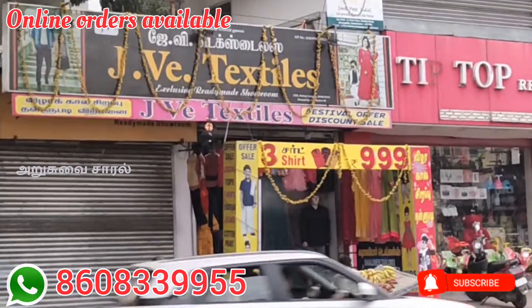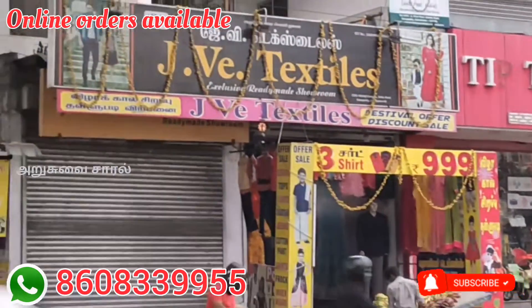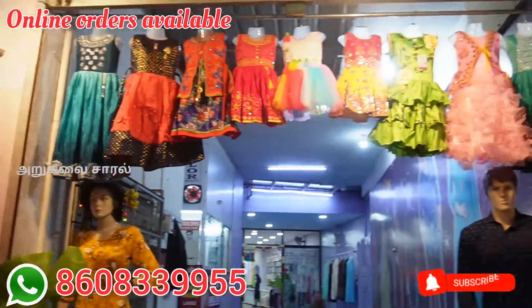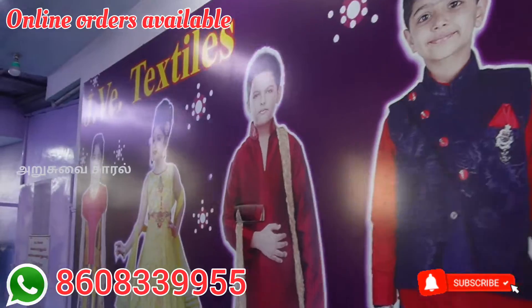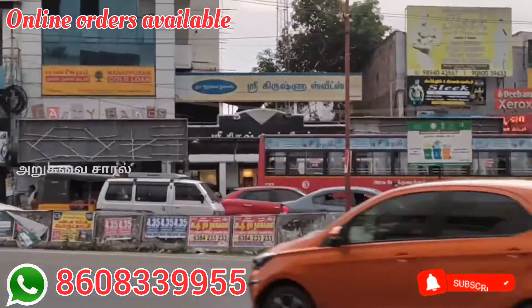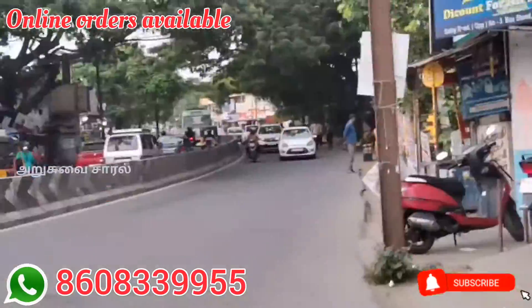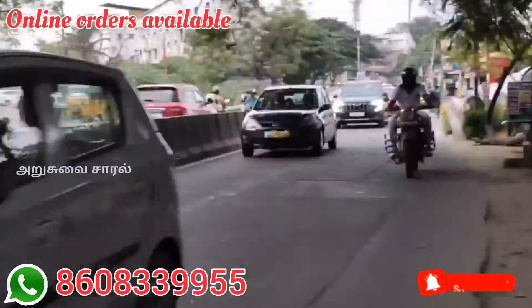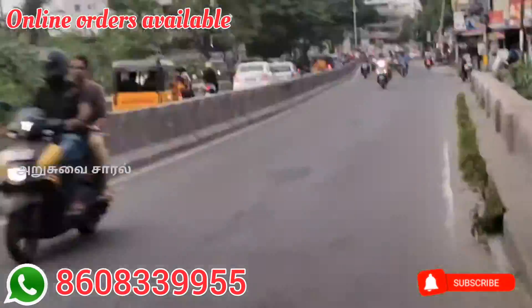Hi everyone, welcome to Arusuvay Chara. If you are here, you can find us at JV Textiles on Kanapathi Road. You can find our shop location and contact details in the description. There is a 3rd bus stop at Kanapathi and we are at Shakti Road. You can find the landmark at A1 chips near JV Textiles.